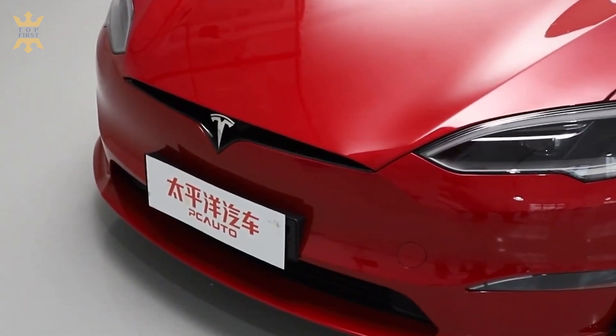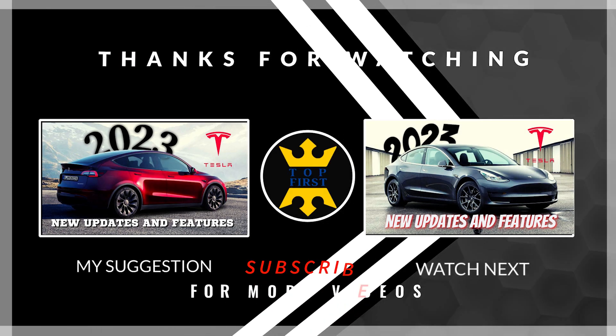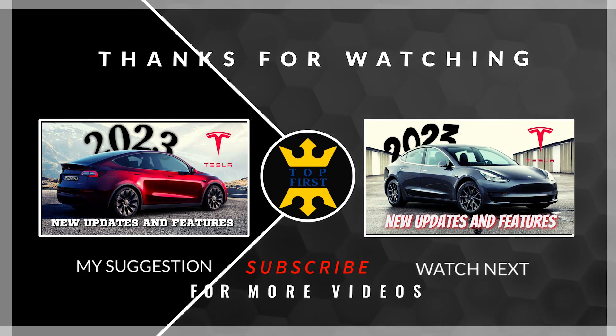What do you think about the fast version of Tesla cars? Share your opinion in the comments and don't forget to like and subscribe to the channel to stay up to date with the newest car news.